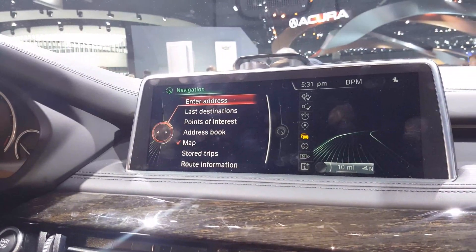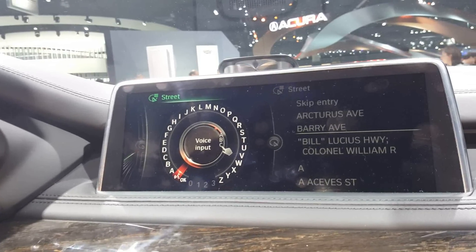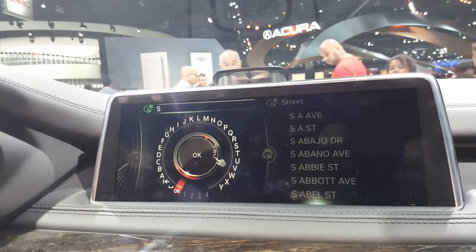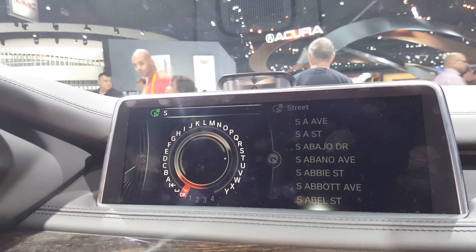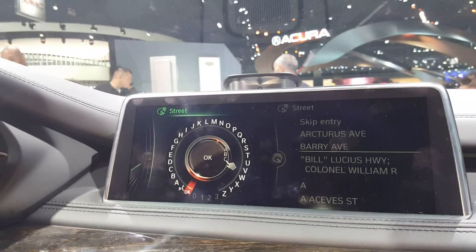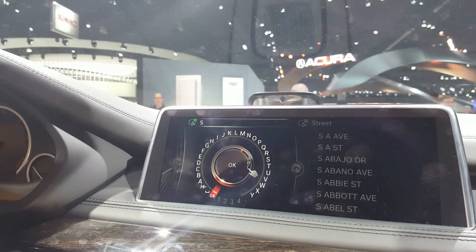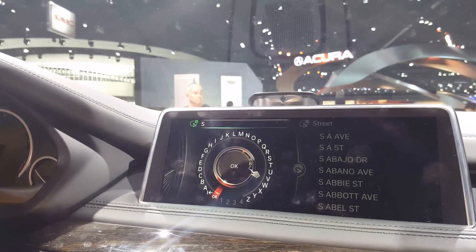So I'll go to enter address and pick street. If I write S, it'll pick up the fact that I wrote an S. And if I want to delete, all I have to do is swipe to the left, and that will delete a letter. If I want a space, all I have to do is swipe to the right. Space. So that's a very cool feature to have there.